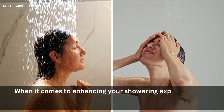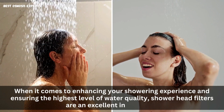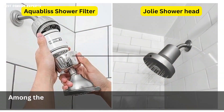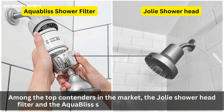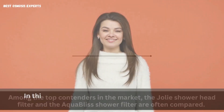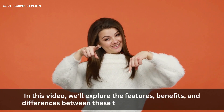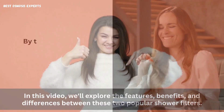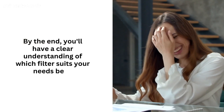When it comes to enhancing your showering experience and ensuring the highest level of water quality, showerhead filters are an excellent investment. Among the top contenders in the market, the Jolie Shower Head Filter and the Aqua Bliss Shower Filter are often compared. In this video, we'll explore the features, benefits, and differences between these two popular shower filters. By the end, you'll have a clear understanding of which filter suits your needs best.